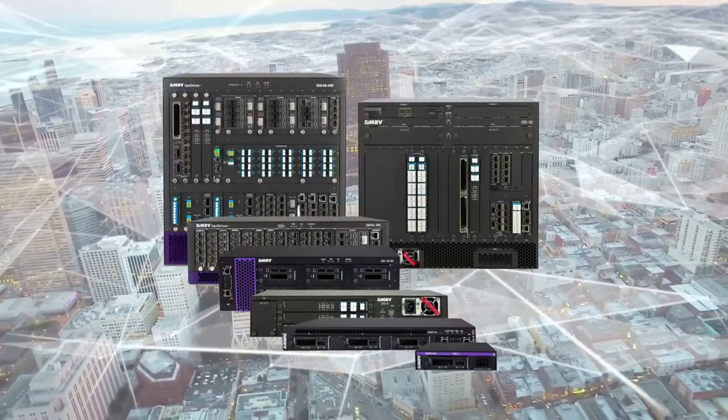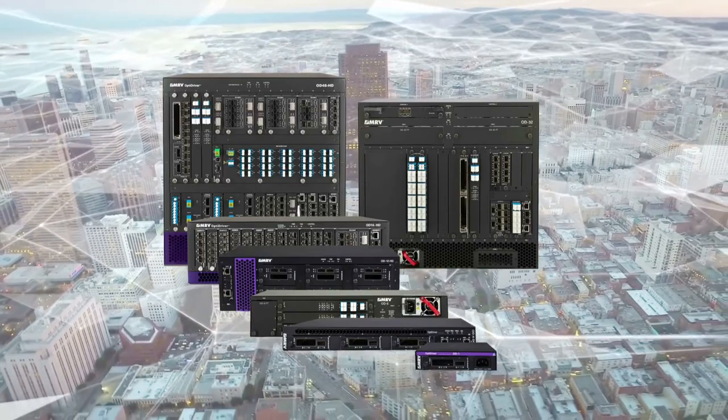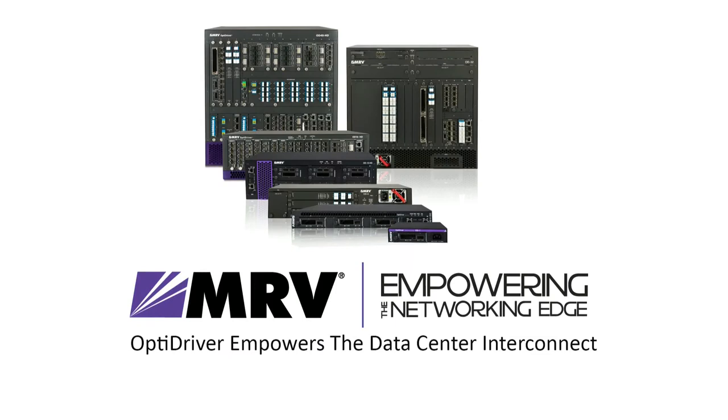Whether you need a few links on campus or dozens of 200G links in a region going up to 1,000 kilometers, MRV has the solution for your network. OptiDriver empowers the Data Center Interconnect.